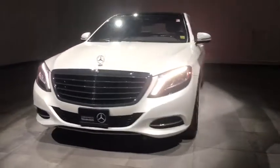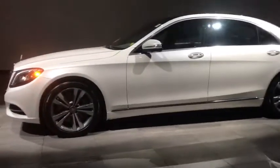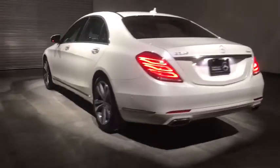This vehicle has less than 20,000 miles. Here are some of this vehicle's great options: traction control, keyless entry, power liftgate, steering wheel audio controls, CD changer, all-wheel drive, anti-lock braking system.